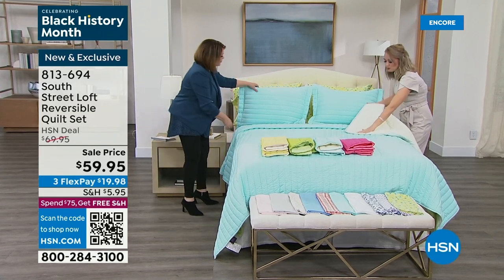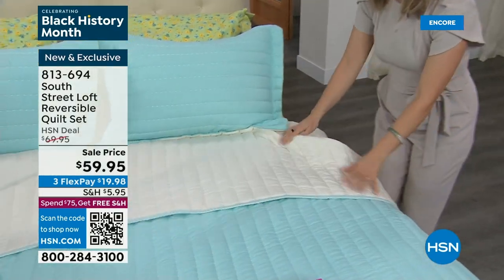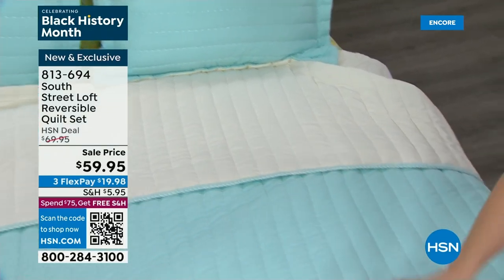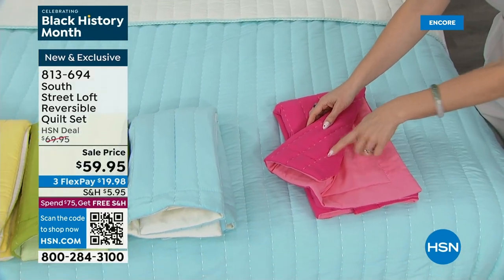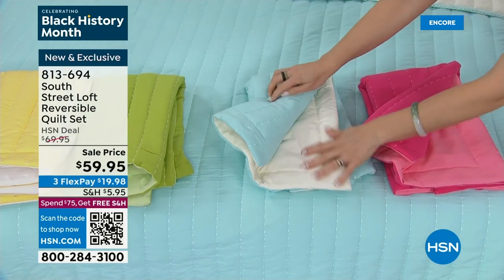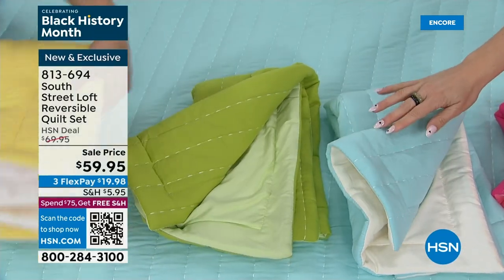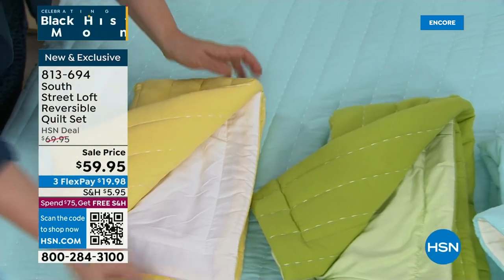So you're going to have two different looks with each one of these. The sky blue reverses to this nice rose, like a melon rose color — it matches the thread, very unique and really fun. It's also a very bouncy quilt. There's the white on the other side. The garden green has a softer green on the reverse. And then here's the yellow — reversing to crisp white.